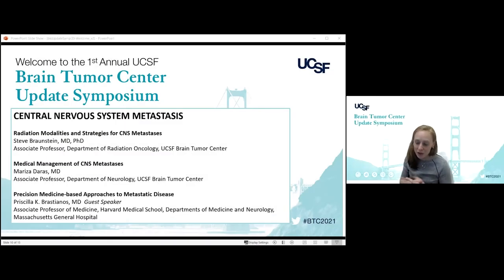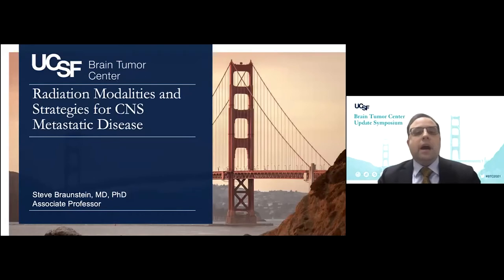Steve Bronstein, who's already been introduced, is one of just a really phenomenal radiation oncologist, up first to talk about radiation modalities and strategies for CNS mets. So Steve, take it away. Thank you, Nancy Ann. I'm delighted to be able to speak to everyone now about radiation modalities and strategies for metastatic disease in the CNS.